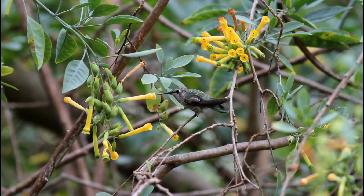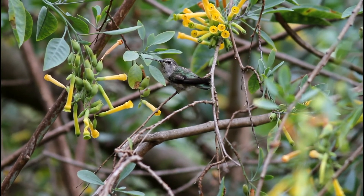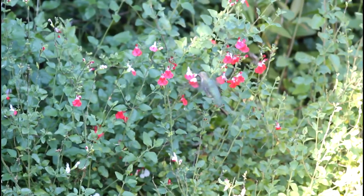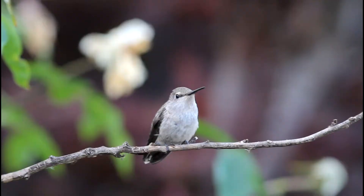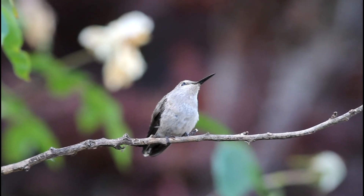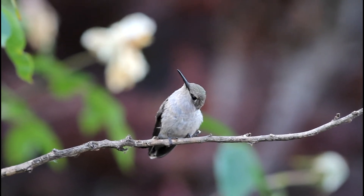Hummingbirds have co-evolved with certain species of flowers over thousands of years. The hummingbird's beak is specialized for drinking nectar from deep within the flower, and its ability to hover allows it to remain in place while drinking. The long beak allows the hummingbird to reach deep within the plant to access the nectar. The tongue is made of small tubes that open and close to trap the nectar and bring it back to the hummingbird's mouth.